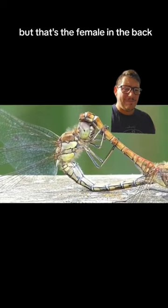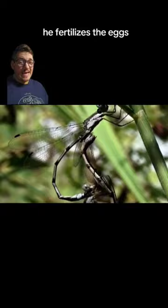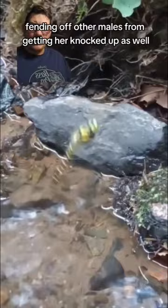She puts her eggs near his genitalia, which is right at the base of where his thorax and tail meet up. He fertilizes the eggs. She will then deposit the eggs wherever their species deposits them — sometimes on a rock, sometimes in the water. And the male will always be nearby, fending off other males from mating with her as well.